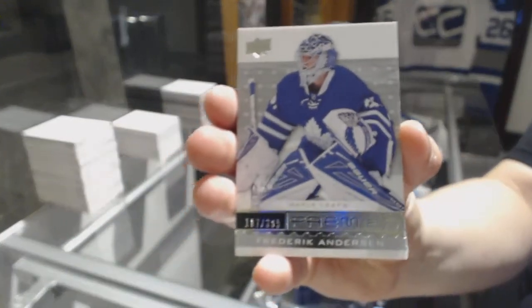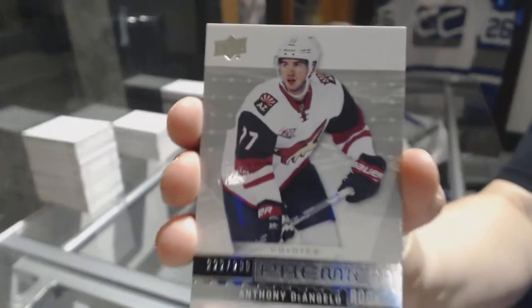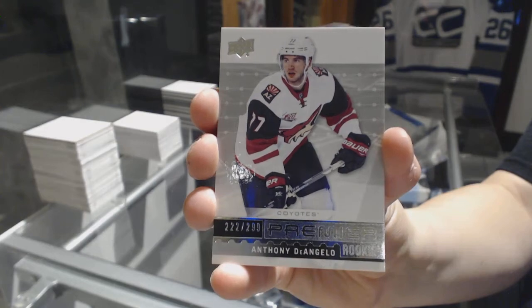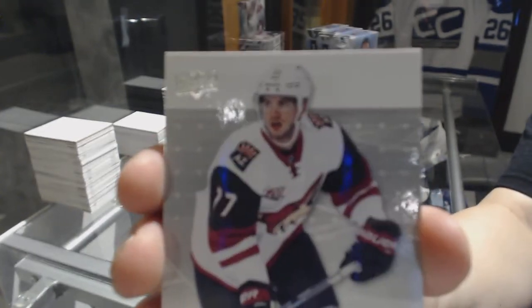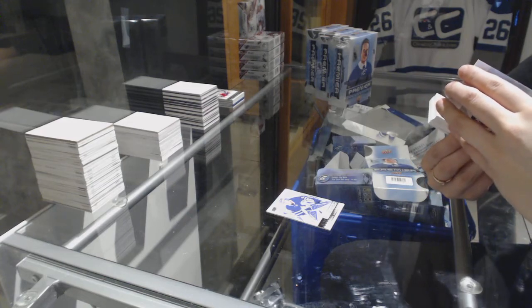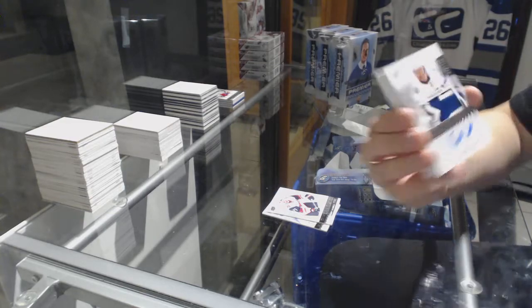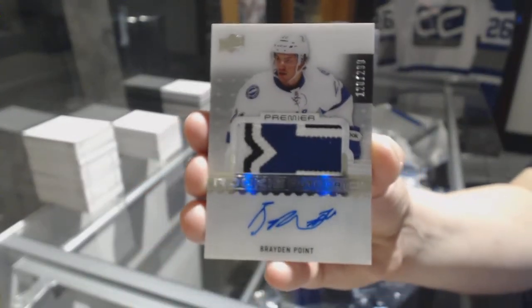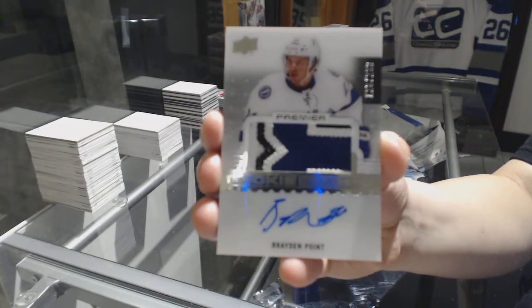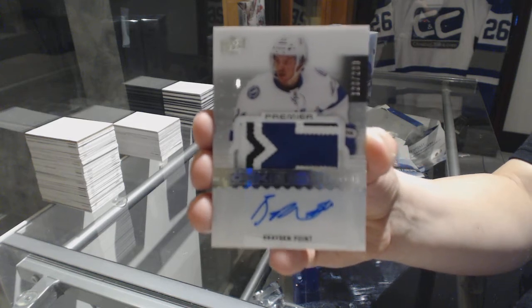We've got a base card number to 399, Frederik Andersen. Number to 299, Rookie Anthony D'Angelo. We've got a three-color Rookie Patch Auto number to 299, Brayden Point. I think he sells well.